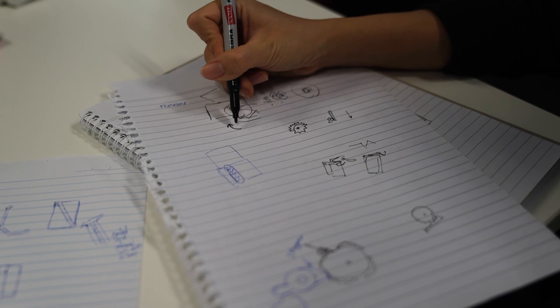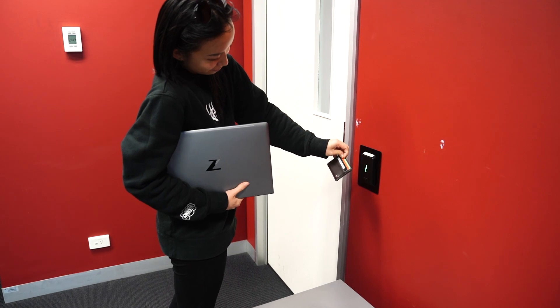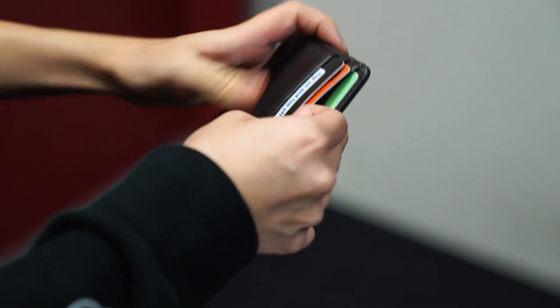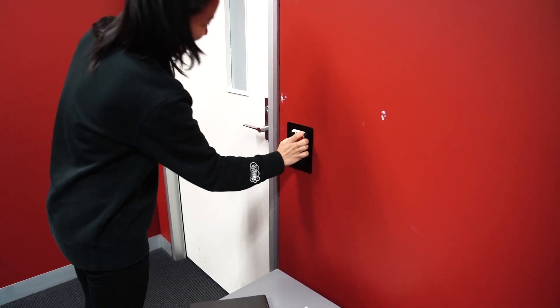The card holders that are easy to use with one hand usually only hold one card. This problem does not only exist amongst older adults and people with disability. To understand the problem better, we decided to carefully observe specific problems faced when trying to take our university swipe card out of our own card holders.